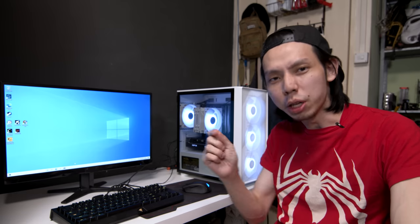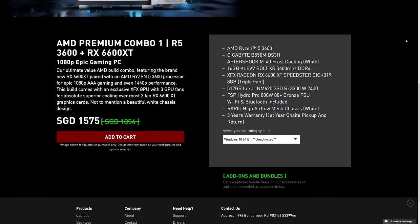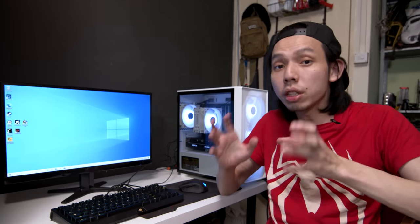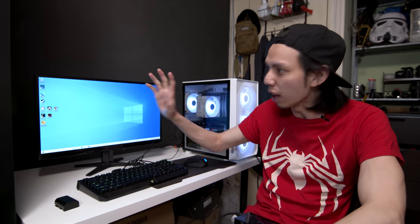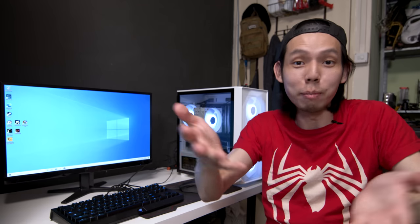If we change the PSU to Bronze, we can reduce the price even more. I've worked with Aftershock to sell a similar build at an affordable $1,575, which is well below the cost of the RTX 3060 bundle they sell themselves. If you want to build this yourself and you see a 6600 XT, only buy it when it's below $800 — anything more, don't bother. If this video goes viral and Singaporeans buy all the 6600 XTs, demand goes up, supply goes down, price goes up — sorry. To avoid the headache, you can go for the Aftershock build. It's a really good deal. At the end of the day, it's all about supply and demand — if 1080p is good enough for you, get the 6600 XT before it's gone.